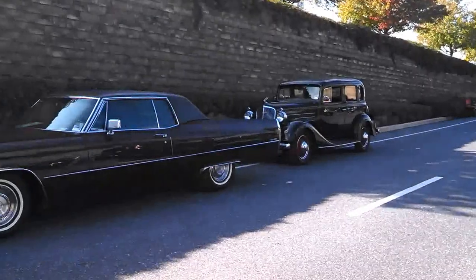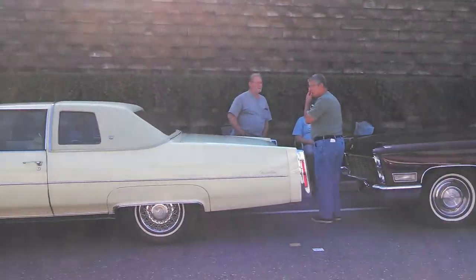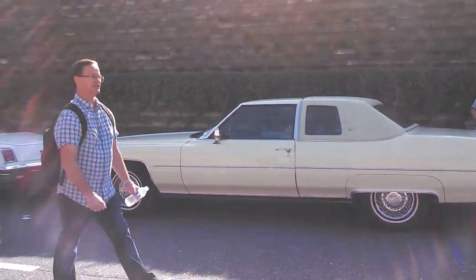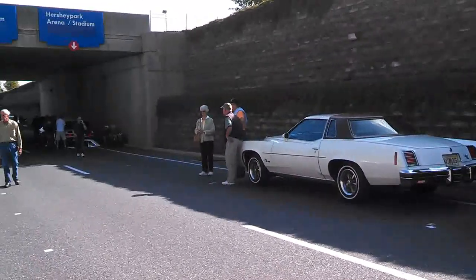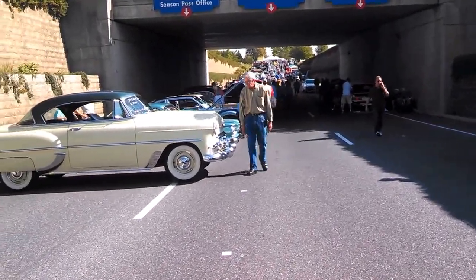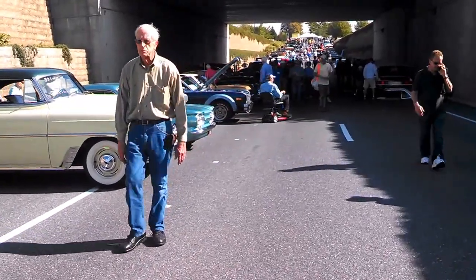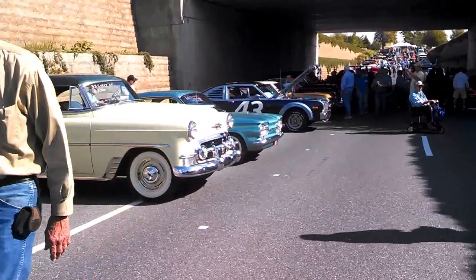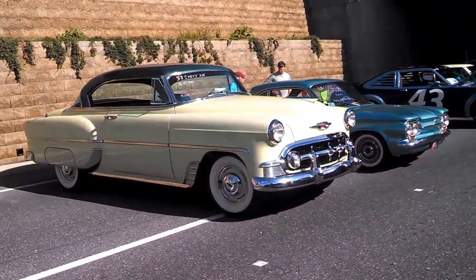This is Pam from NortheastWheelsEvents.com at the 2015 Hershey Fall Meet. It is Wednesday morning and we're just taking a quick walk through one small section of the car corral. For all cool events like this, check NortheastWheelsEvents.com.